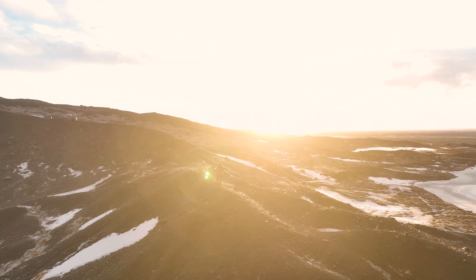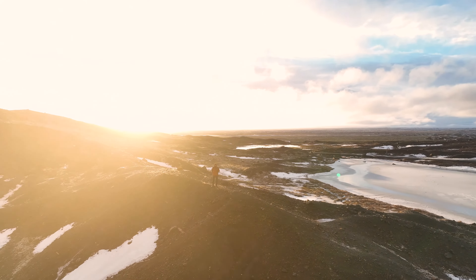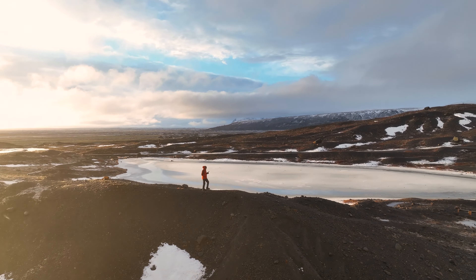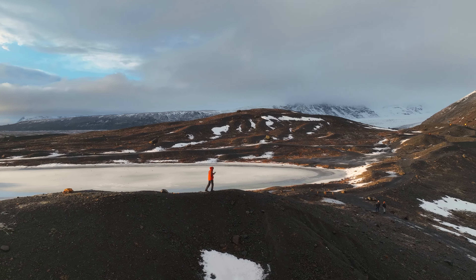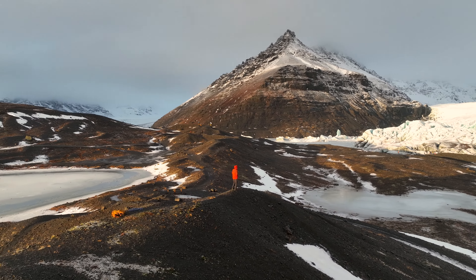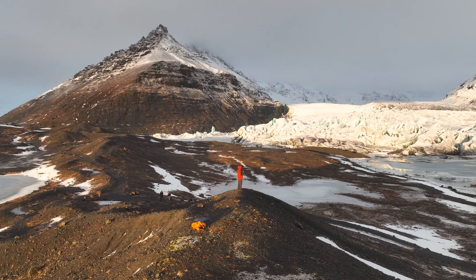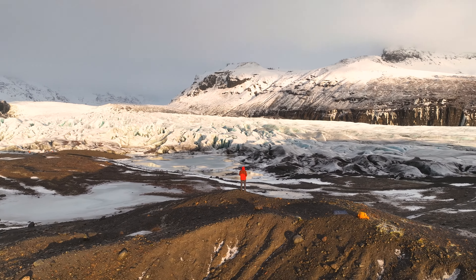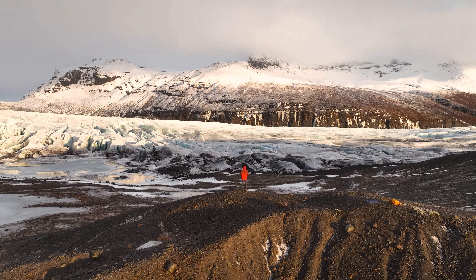That's it guys — this wraps up our journey today into the heart of Europe's largest glacier. Thanks for joining me on today's icy adventure and don't forget to check out my other guides for more travel planning resources to make your winter Iceland trip truly unforgettable. If you enjoyed this video, please give it a thumbs up and don't forget to subscribe to Travel with Wes for more exciting travel inspiration. Until next time, safe travels and thanks for watching.